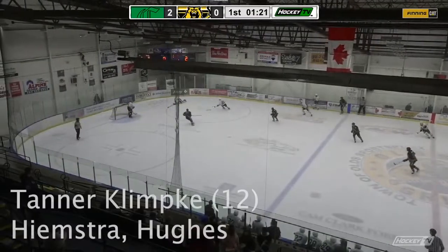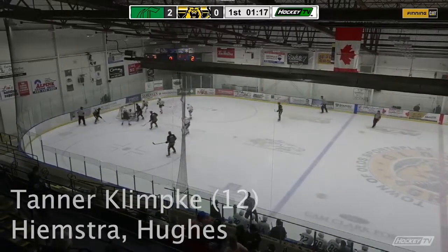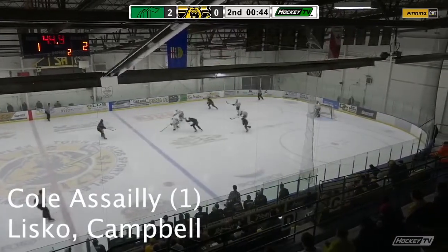Clark holds it in, in behind the play. One of the Crusaders is down as Heemstra sets it up for Ryder Mini Greyhorse — second chance and he scores! The pass into the slot off of Clark.